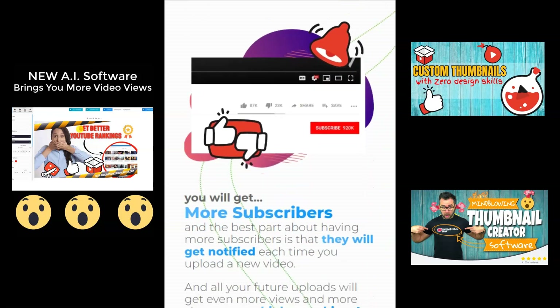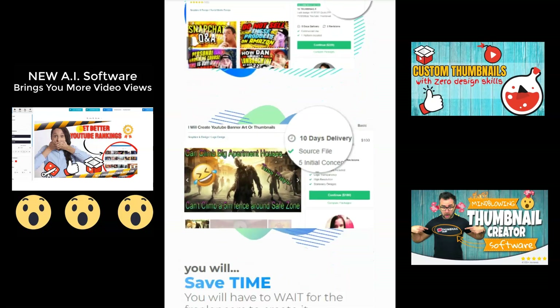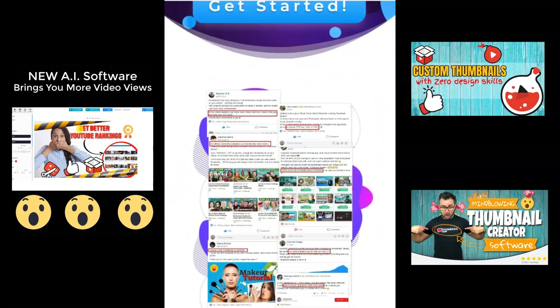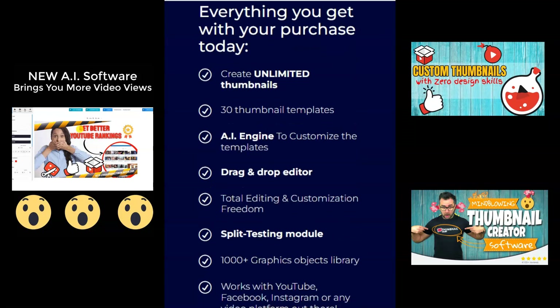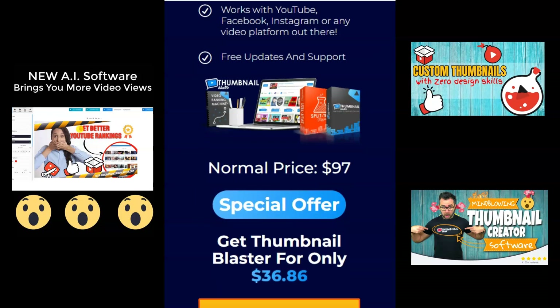You will get more traffic. Your videos will start getting more views, and automatically you will get more traffic. You will get more subscribers. The best part about having more subscribers is that they will get notified each time you upload a new video, and all your future uploads will get even more views. And more views mean higher rankings.